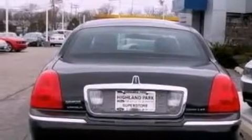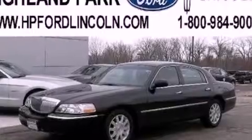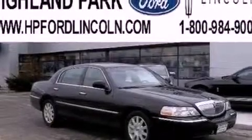Its top features include cornering lights, heated front seats, a 9-speaker audio system, aluminum wheels, and power-adjustable gas and brake pedals that enable you to change their height and distance to fit your body, rather than you fitting to their positions.